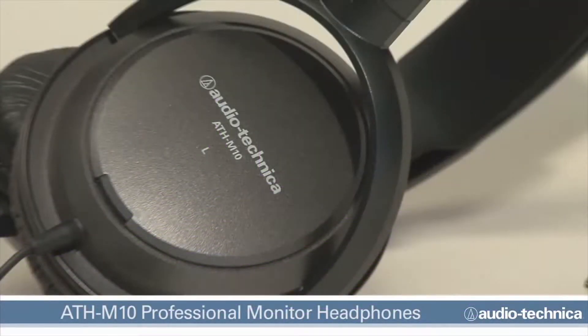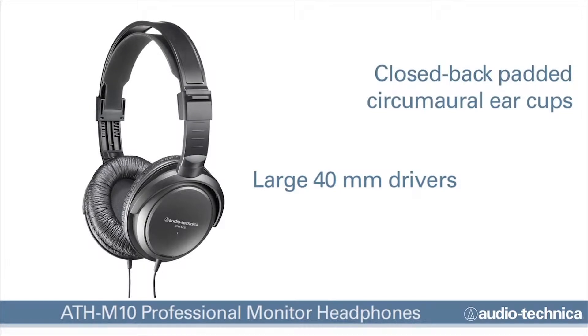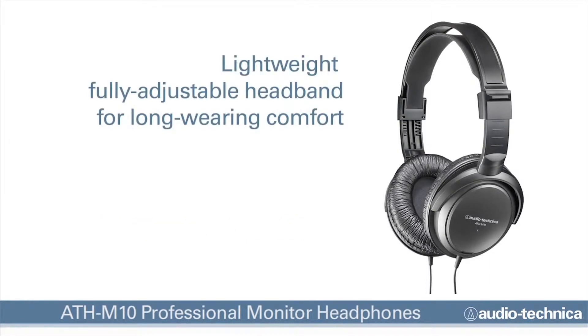The ATH-M10 Professional Monitor Headphones deliver accurate response for professional mixing and monitoring. With their large 40 millimeter drivers and closed-back padded circumaural ear cups, the ATH-M10 headphones offer good acoustic isolation, while the lightweight fully adjustable headband is designed for long-wear and comfort.